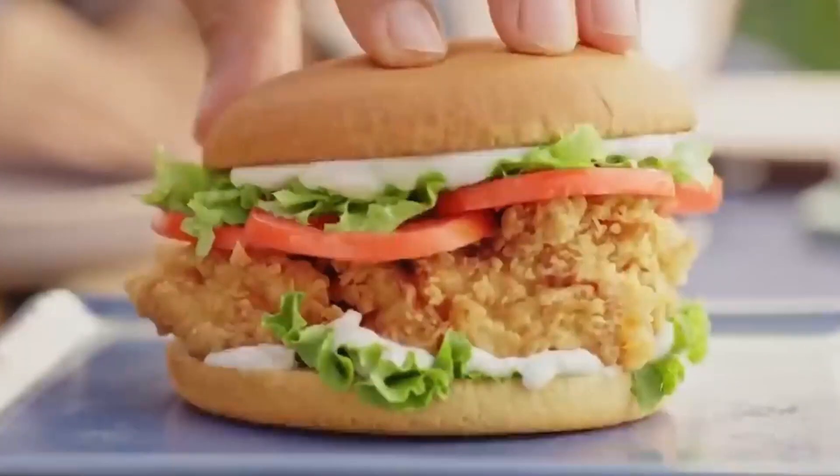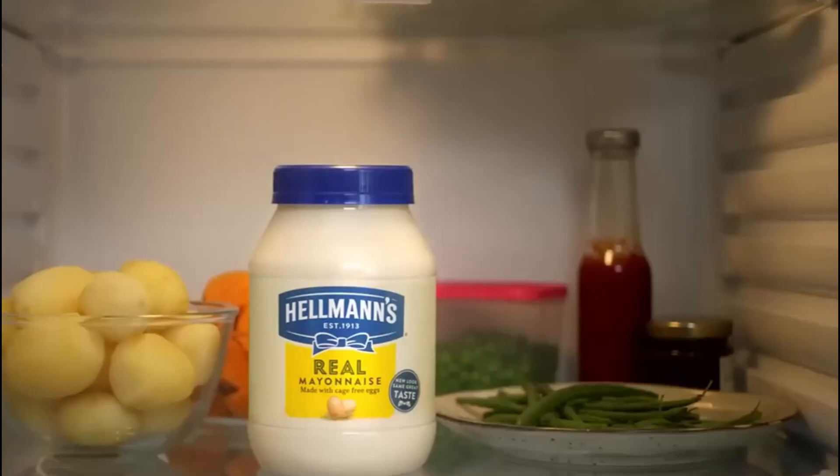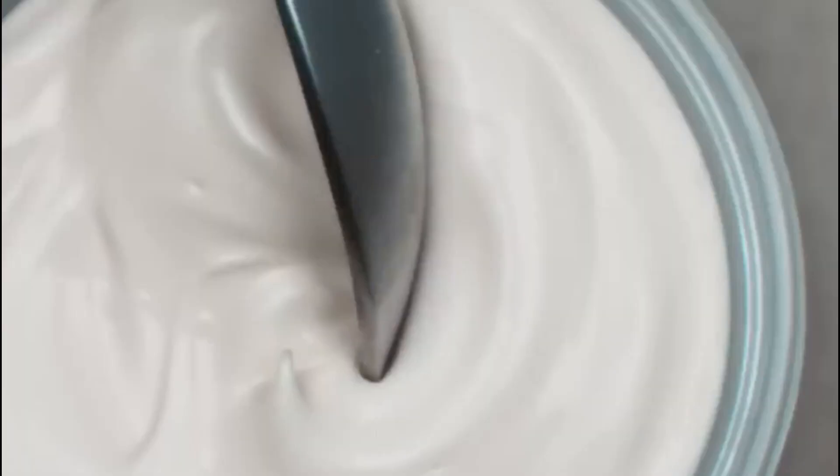In front of you is a jar of mayonnaise — smooth, creamy, and rich with a gentle tang. It's a familiar condiment that brings life to sandwiches, salads, dips, and sauces.